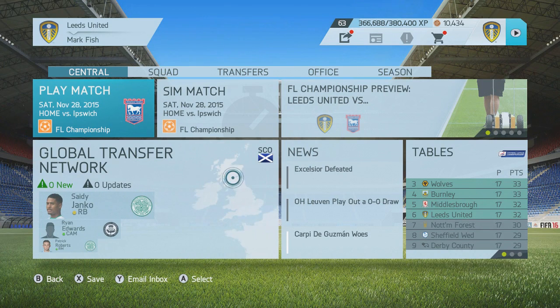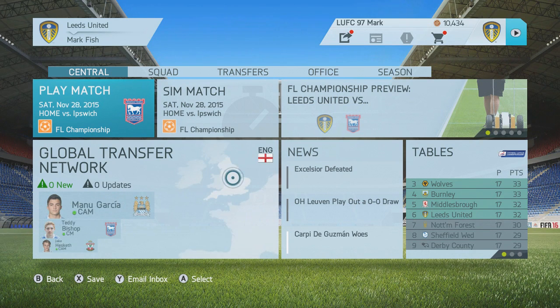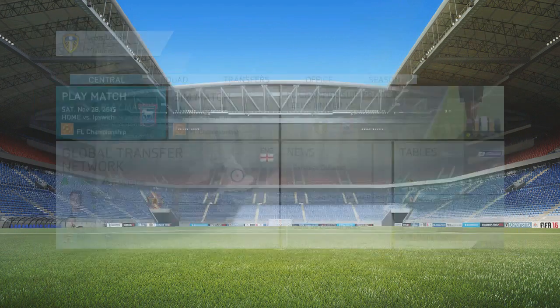Hello guys and welcome to another episode of the Leeds United career mode. Today is episode 7 and our first game is against Ipswich. I'll skip showing the table from last episode so let's get straight into this.